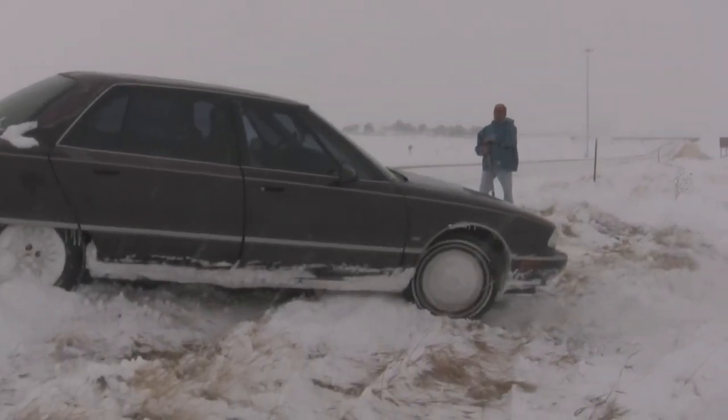On the way back home to Wyoming, I came across a little bit different problem — there was a vehicle that ran off the icy road, so the Hummer got a chance to do a little good work again.